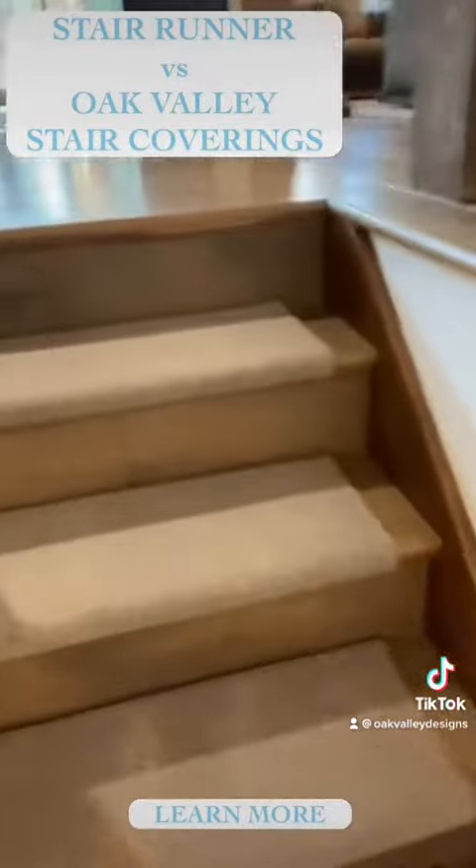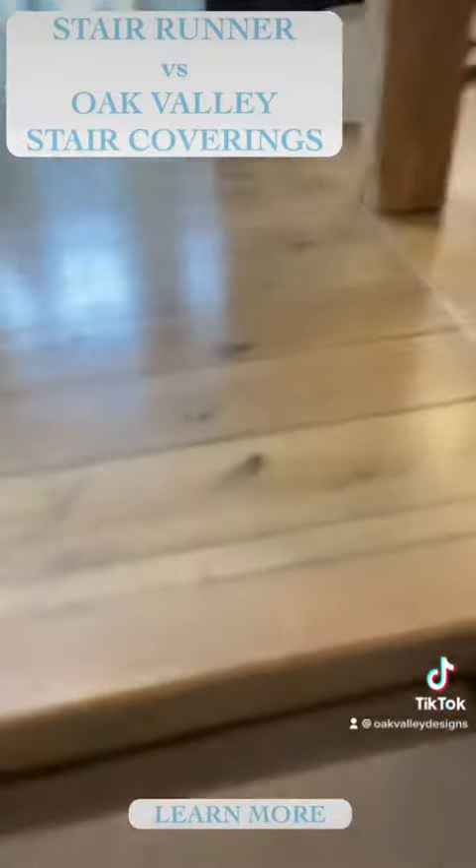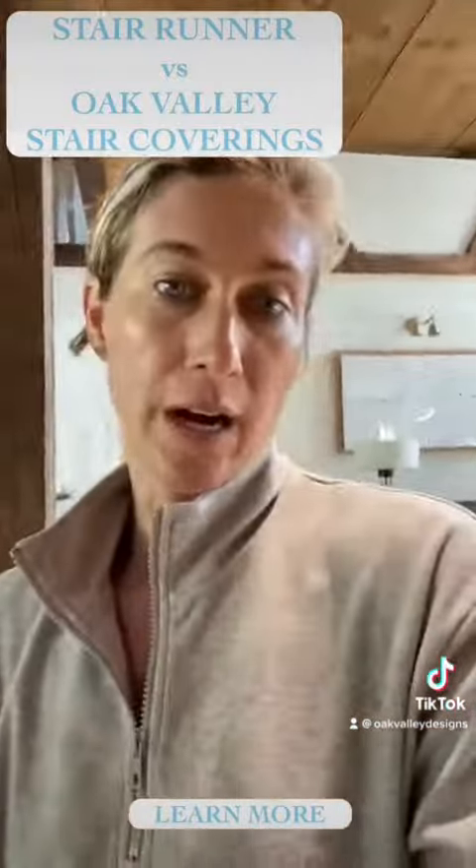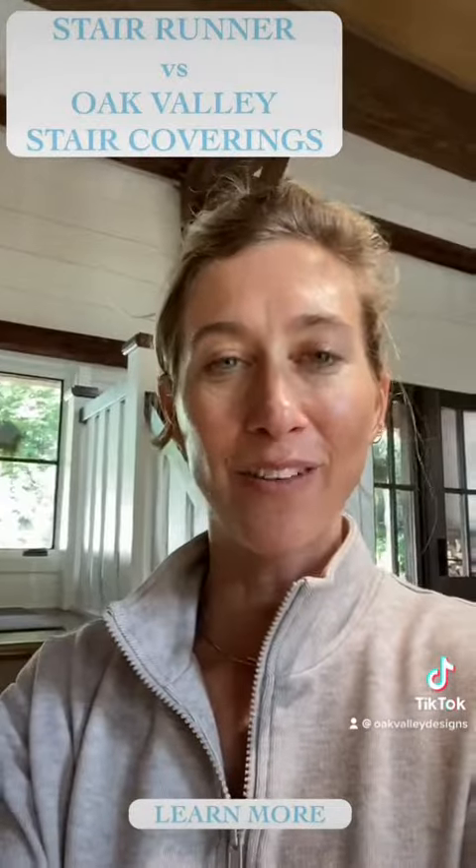So I just wanted to show you this. Luxury carpet stair tracks — super easy, non-damaging, fraction of the price of that traditional runner. You can do what you're looking for. Try them out at OakBalletDesigns.com.